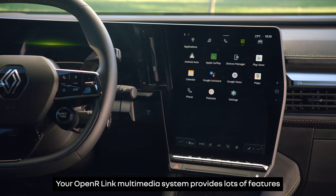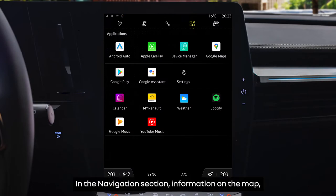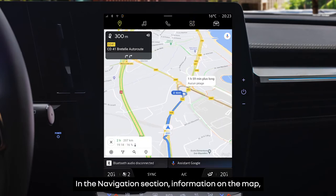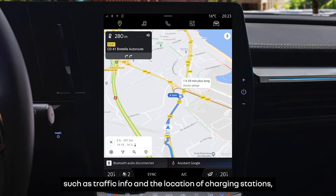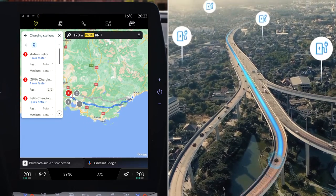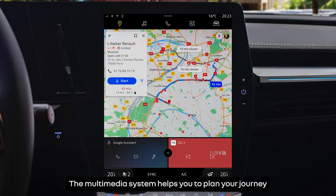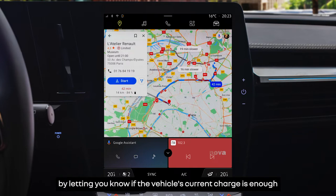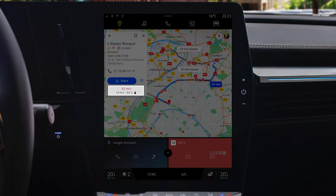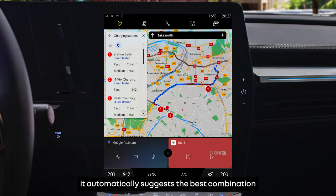Your Open R-Link multimedia system provides lots of features that help to maintain your electric vehicle's range. In the navigation section, information on the map, such as traffic info and the location of charging stations, helps to make your journey easier. The multimedia system helps you to plan your journey by letting you know if the vehicle's current charge is enough to get you to your destination. If one or more charges are required, it automatically suggests the best combination of charging stations along the way to keep your total distance to the minimum.